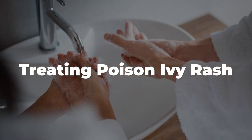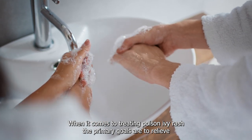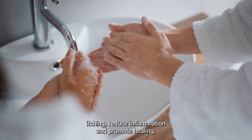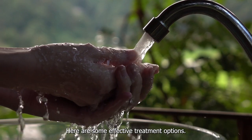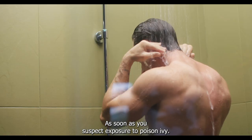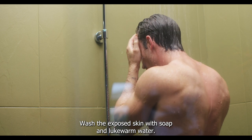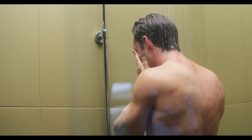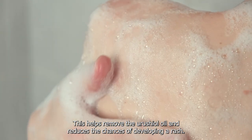Treating Poison Ivy Rash: The primary goals are to relieve itching, reduce inflammation, and promote healing. First, cleanse the affected area — as soon as you suspect exposure to poison ivy, wash the exposed skin with soap and lukewarm water. This helps remove the urushiol oil and reduces the chances of developing a rash. It is also advisable to wash any clothing or items that may have come in contact with the plant.